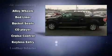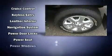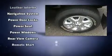Ford ensures the safety and security of its passengers with equipment such as dual front impact airbags, front side impact airbags, traction control, a security system, and four-wheel disc brakes with ABS. For added security, Dynamic Stability Control supplements the drivetrain.